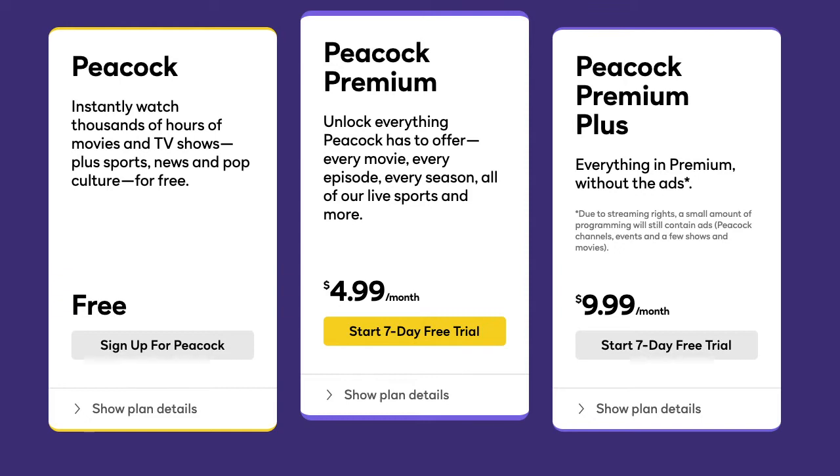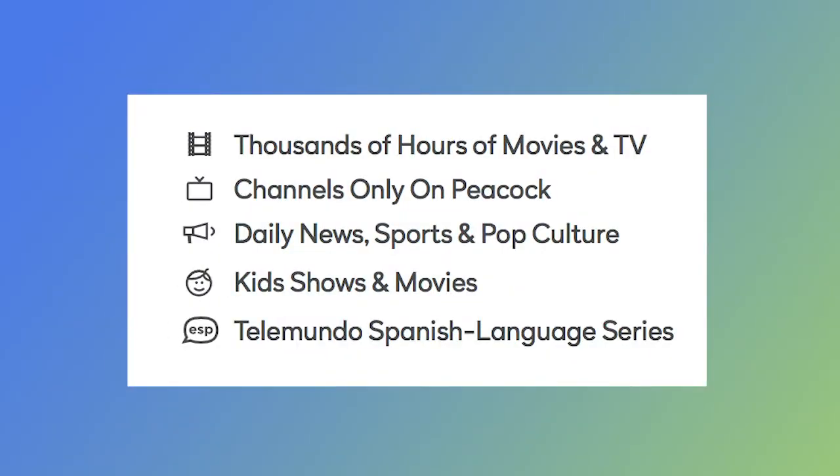NBC says you can get about two-thirds of its content free. The other third requires a paid plan. What comes with every plan? You get thousands of hours of movies and TV, exclusive content that's only on Peacock, plus news and sports. There is also a good bit of content for kids, as well as Spanish-language content from Telemundo.